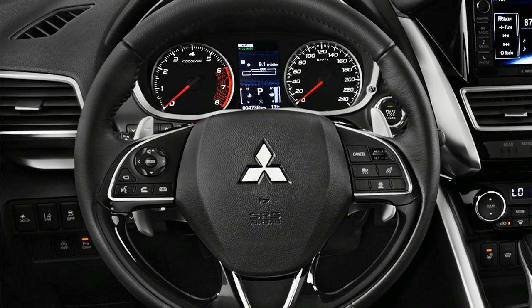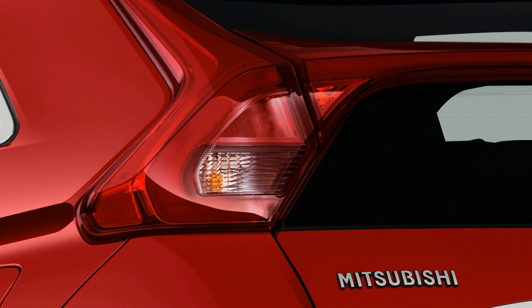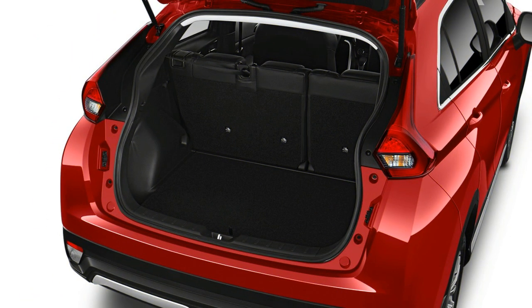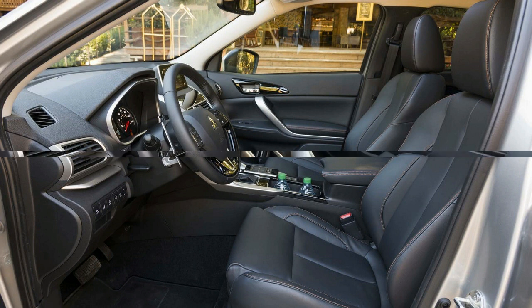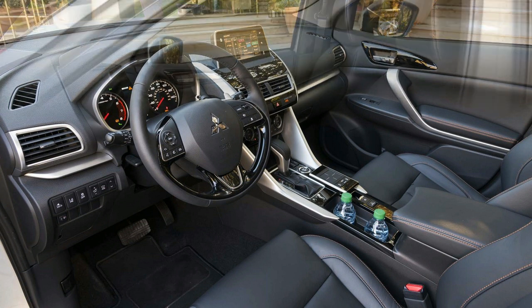At around 26 miles per gallon combined, the Eclipse Cross isn't outstandingly efficient either. Starting at about $24,000, it is equipped with Bluetooth, automatic climate control, touchscreen infotainment with Apple CarPlay and Android Auto, and a five-year/60,000-mile warranty. Dynamic safety highlights like automatic emergency braking and automatic high-beam headlights are now available on the SE trim and up.